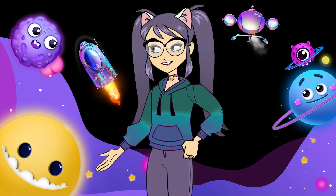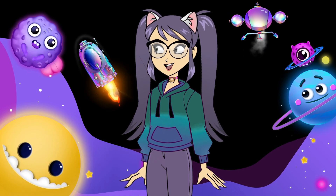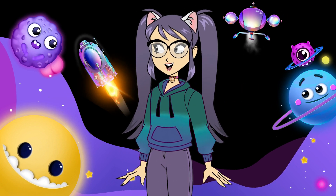Hey friends, let's jump into the space and learn about the different planets in the solar system.